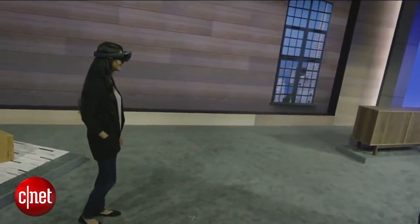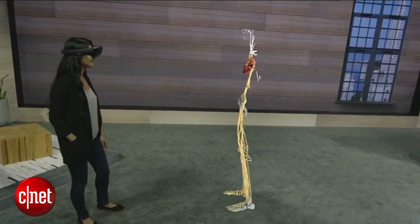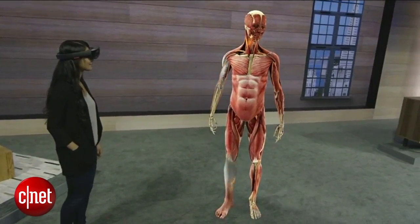Today we use a combination of cadavers and medical illustrations to teach students anatomy. This is a curriculum that hasn't drastically changed in over a hundred years, because there simply hasn't been another way.